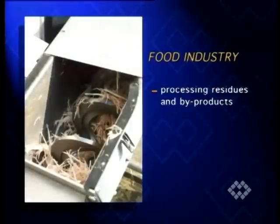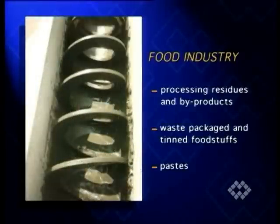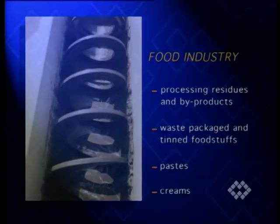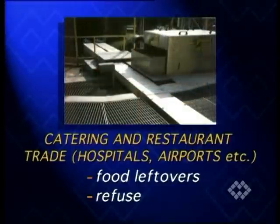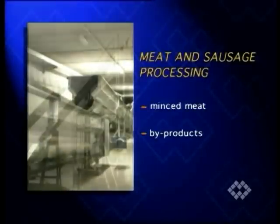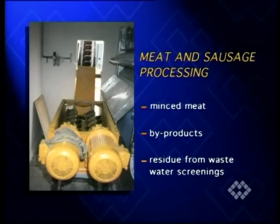Processing residues and by-products, waste packaged and tinned foodstuffs, pastes and creams in the food industry; food leftovers and refuse in the catering and restaurant trade; and minced meat, by-products and residue from waste water screenings in the meat and sausage processing industry.